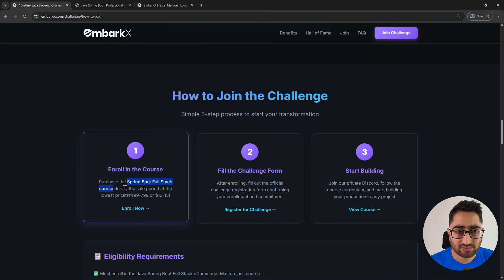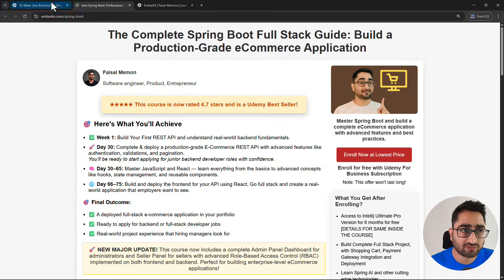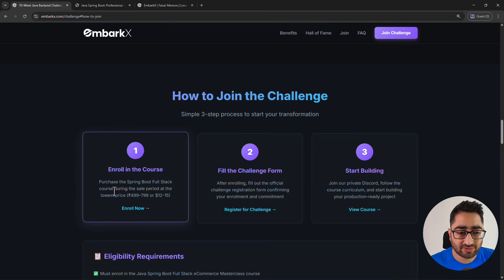You can enroll during the sale period, which usually lasts around three to four days. You'll get the details of when the sale ends on this website. You have to buy the course — and trust me, this course is not expensive. It's a Udemy course, it's around 400–600 rupees in India and 10 to 15 dollars outside India depending on your region. Udemy controls the pricing, so you'll get the enroll link for the lowest price here, which I only share with my learners.